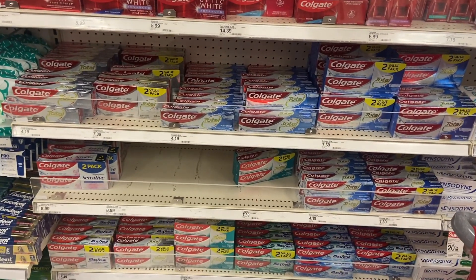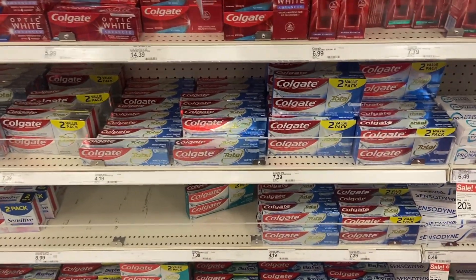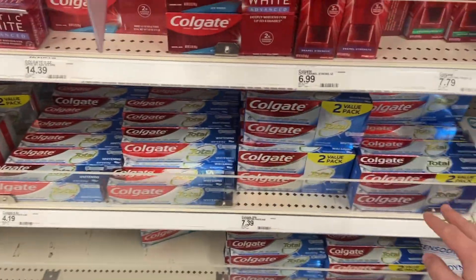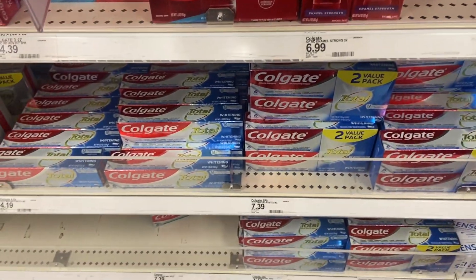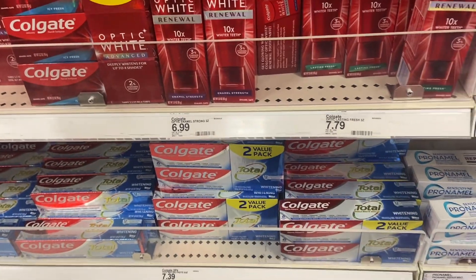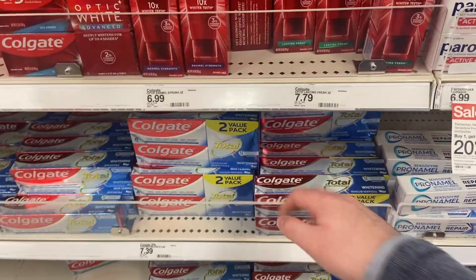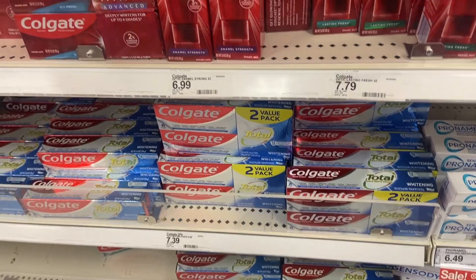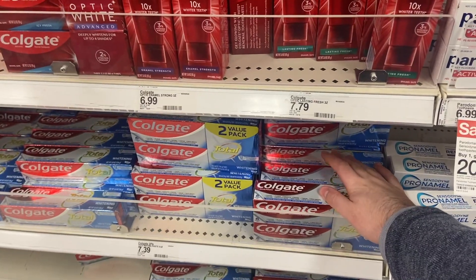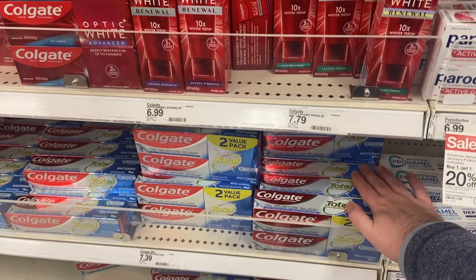I'm really excited to see that the Colgate deal is still going this week, so even if you did it last week you can totally do it again. Colgate here is $7.39 at Target — go ahead and buy three of them. It's a two-pack, so you're buying three of those total at $7.39 each. We have a $1 off Circle offer for one of these. There is a coupons.com app rebate but we can't submit for that because coupons.com has terms saying you can't combine any other offers. We're going to submit to ibotta for $4.00 back, and you'll get that back times three since you're buying three of them.